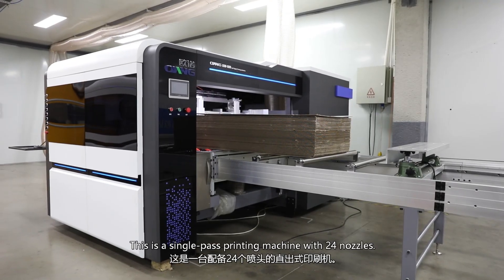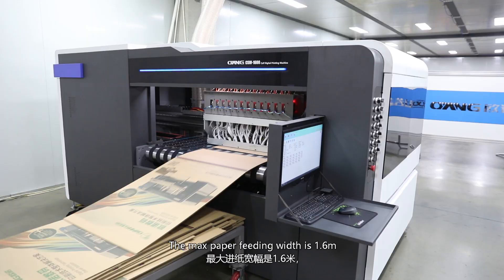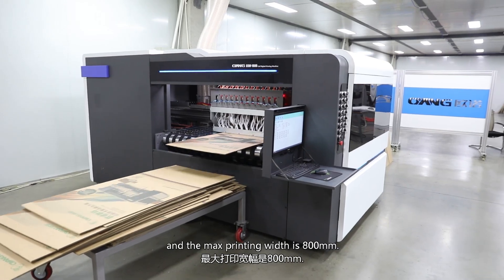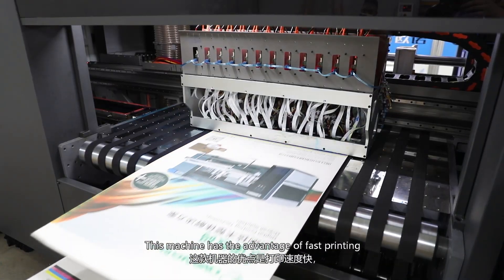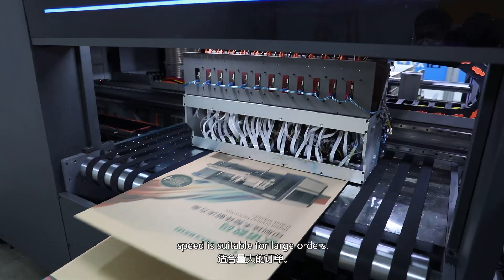This is a single-path printing machine with 24 nozzles. The max paper feeding width is 1.6m and the max printing width is 800mm. It has the advantage of fast printing and it is suitable for large orders.